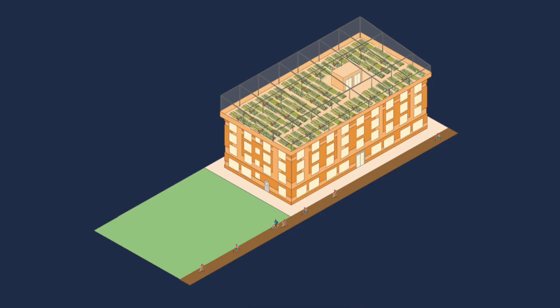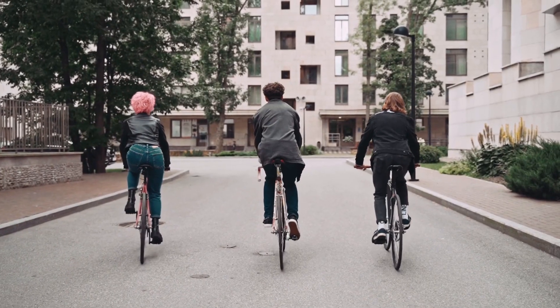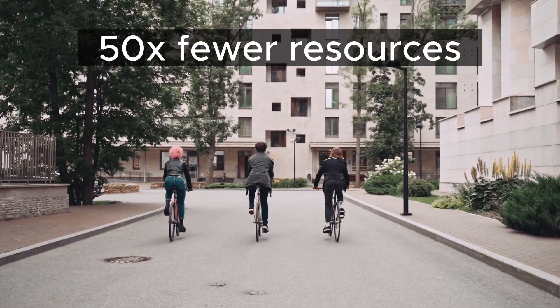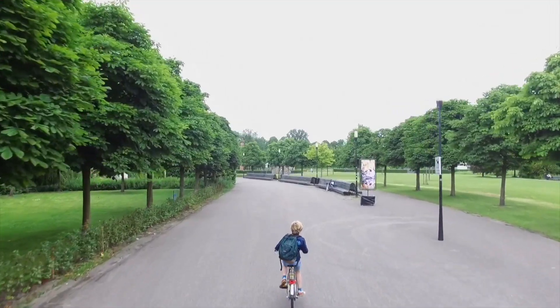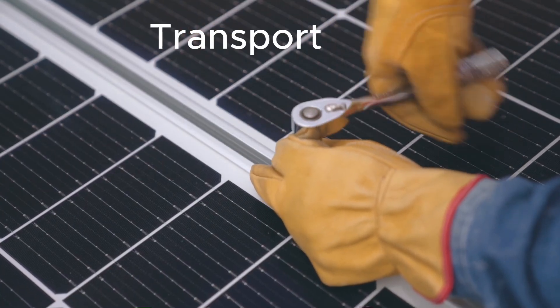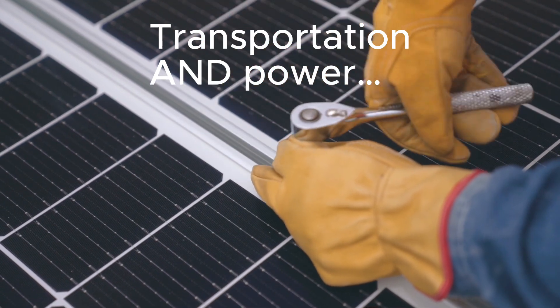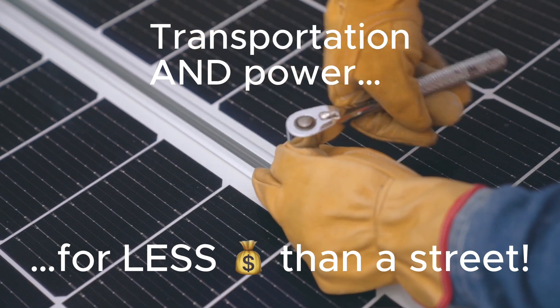Let's put some of the money we saved into building a shelter over the path so you can use it in any weather. Bikes use 50 times less material than cars, and the mild exercise you get from biking and walking can cut your health costs in half. If we put solar panels into that shelter, the path will provide much of the small amount of energy we now use and still cost less than the streets it replaces.